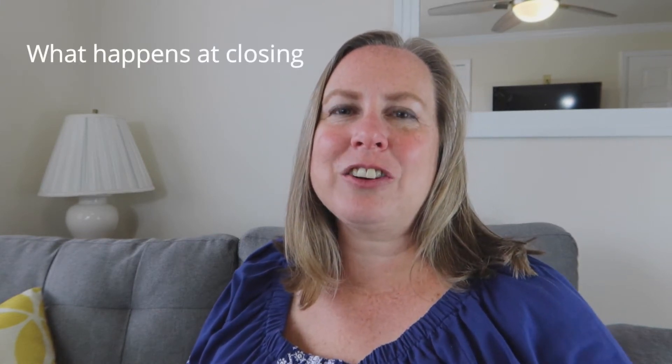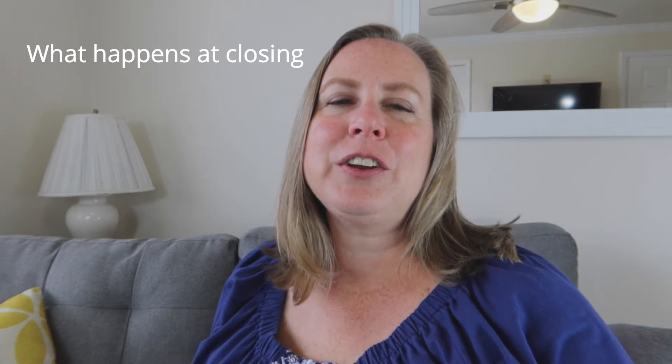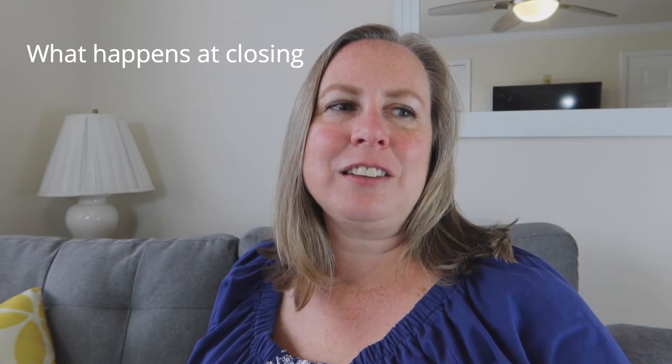Hey, welcome back. It's Jessica Utz with Jessica Utz Real Estate with Keller Williams Success here in Layton, Utah. I've been going through the different steps — there are six easy steps to buying a home. Sometimes it's a little more simple than others, but having a good agent you can trust is always beneficial. Today is the exciting day: we get to talk about closing and what happens once you've gone under contract, found the perfect home, gone through inspection, all the negotiations, and now we're finally to closing.